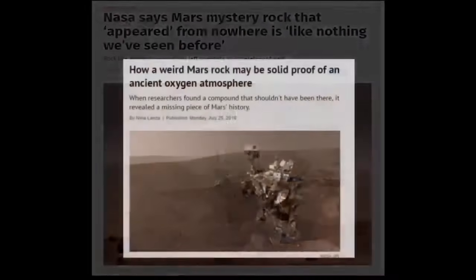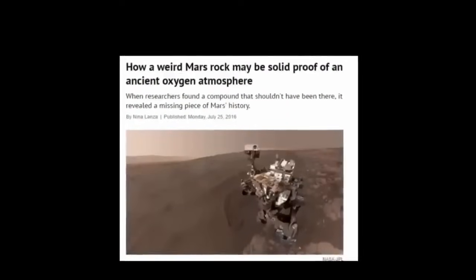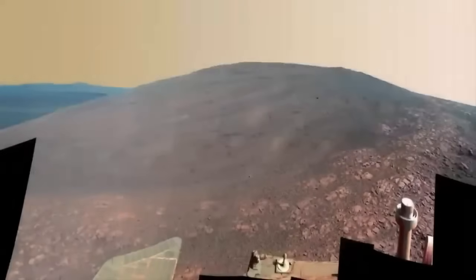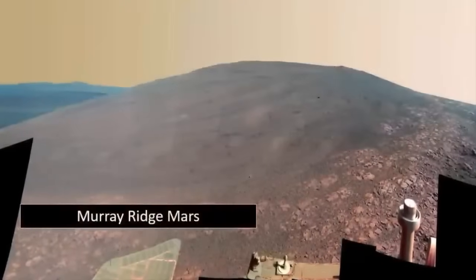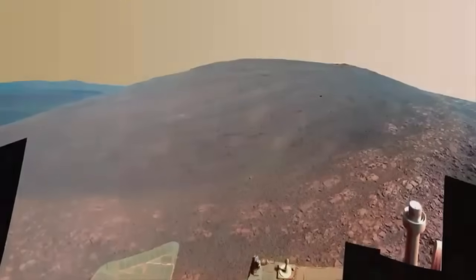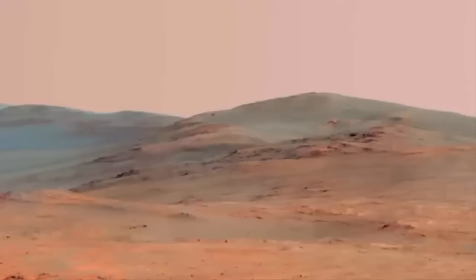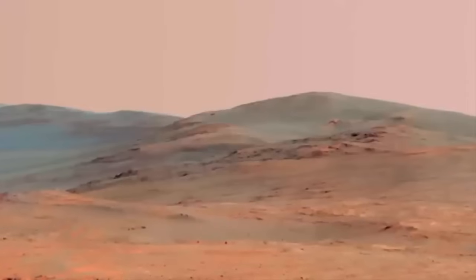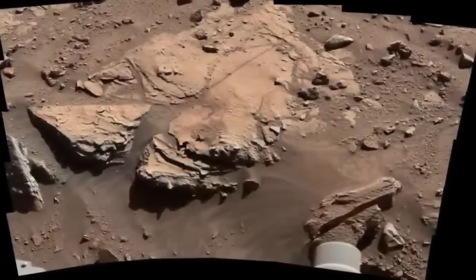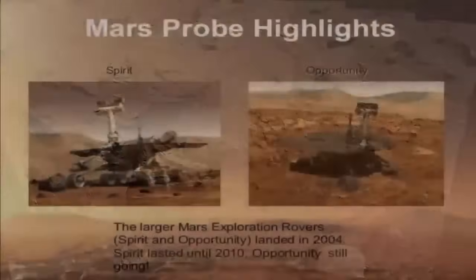NASA claimed the rover had indeed disturbed the rock somehow. The odd rock is located in a spot on Murray Ridge, along the wall of Endeavour crater, where Opportunity spent the Martian winter. A closer look using Opportunity's robotic arm-mounted instruments revealed: it's like nothing we've ever seen before. It's very high in sulfur, very high in magnesium. It has twice as much manganese than anything we've seen on Mars, said Squires. I don't know what any of this means. We're completely confused, but we're having a wonderful time.